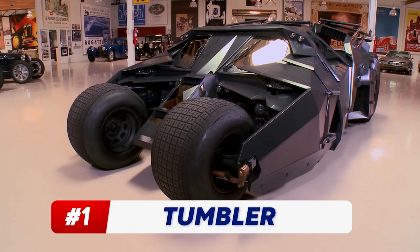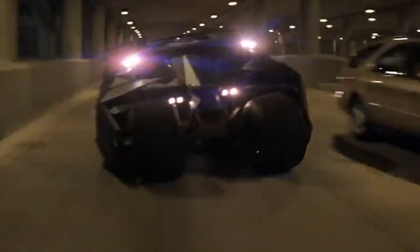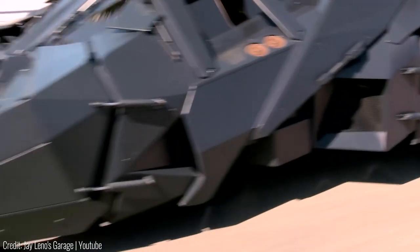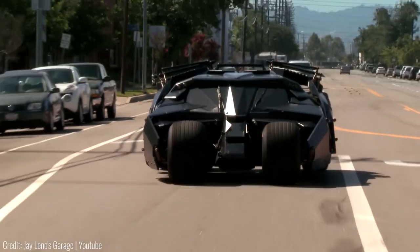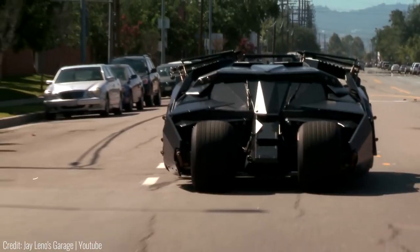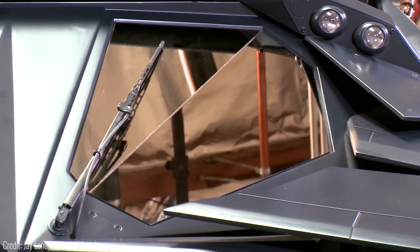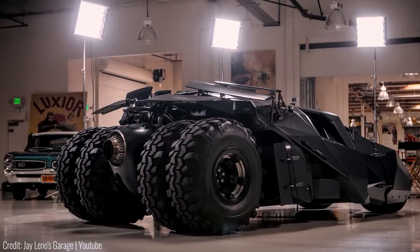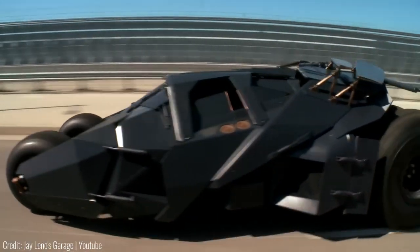This supercar you're looking at right now is a real-life version of Bruce Wayne's tumbler from the Dark Knight movies. Believe it or not, this beast is completely street legal, so technically anyone could drive around in this car if they have a driving license. The coolest thing about this car is that every single part was actually built from scratch. That includes things like brakes, roll cages and accelerators. Now that's some dedication, and that's a wrap for today. See you in the next one.